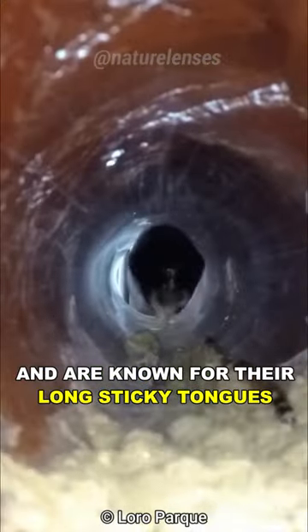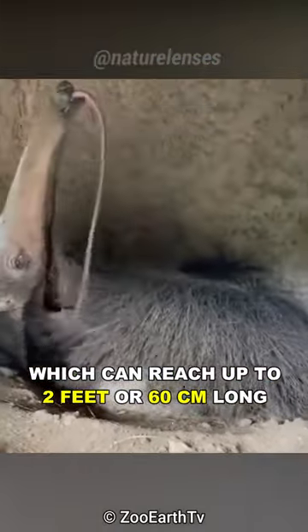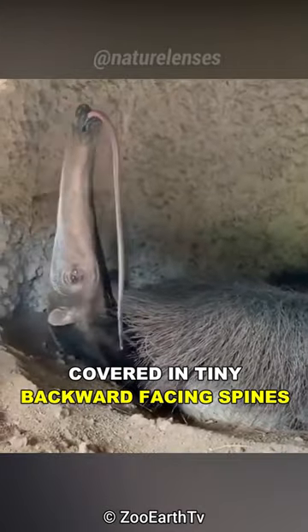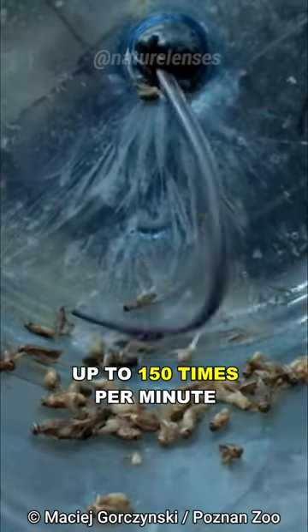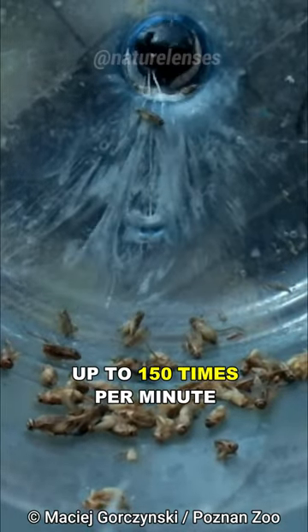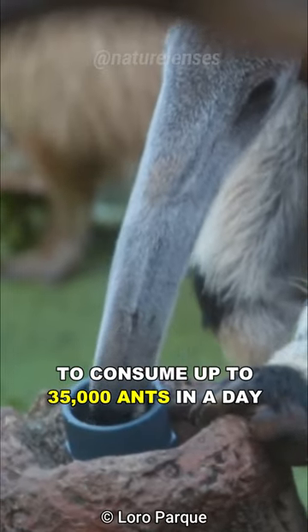They live throughout Central and South America, and are known for their long sticky tongues, which can reach up to 2 feet or 60 centimeters long, covered in tiny backward-facing spines that can be flicked in and out of an ant nest up to 150 times per minute, to consume up to 35,000 ants in a day.